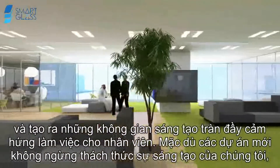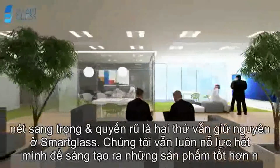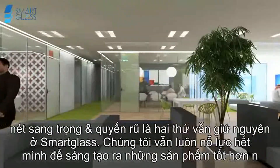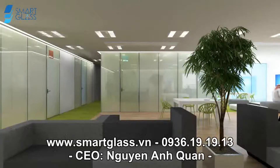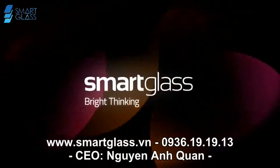Although every new project brings a unique challenge, there are two things that remain the same at Smart Glass: our dedication to our customers and our product quality. Smart glass — bright thinking.